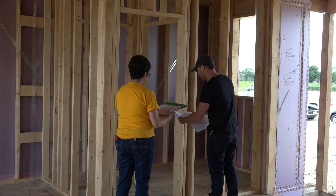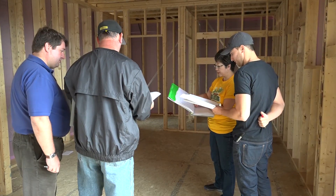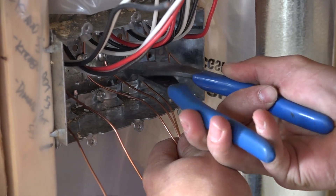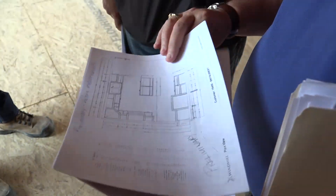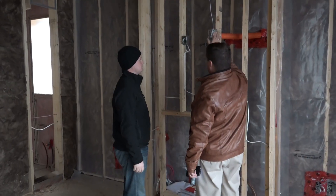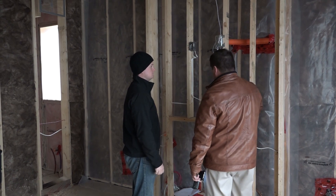We bring you in and we go through every room and we make sure that all the electrical is the way it's supposed to be, that you want it, the plumbing is in the proper areas, we go through cabinet drawings — we go through all of that just to ensure that once it's in the walls, it doesn't get moved. We always do a follow up to make sure that once it's done, it's correct.